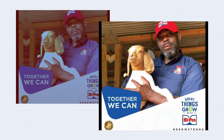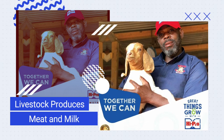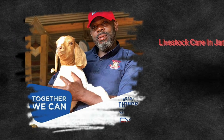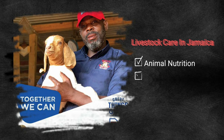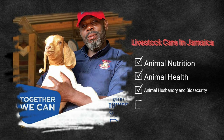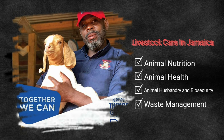Livestock production is very important to Jamaica as it provides us with food, such as meat and milk. To produce this meat and milk, farmers have to take into consideration some management practices important to enable them to produce safe meat and milk for human consumption. Key areas that farmers look into are animal nutrition, animal health, animal husbandry, biosecurity, and waste management.